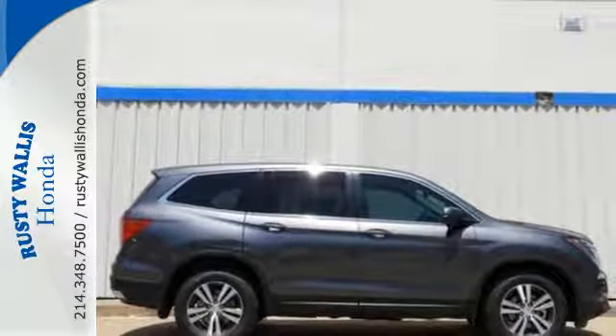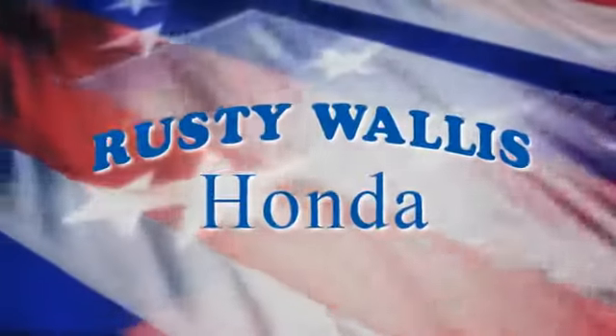Find your calling — this Pilot will take you there. Come and see it today at Rusty Wallace Honda.